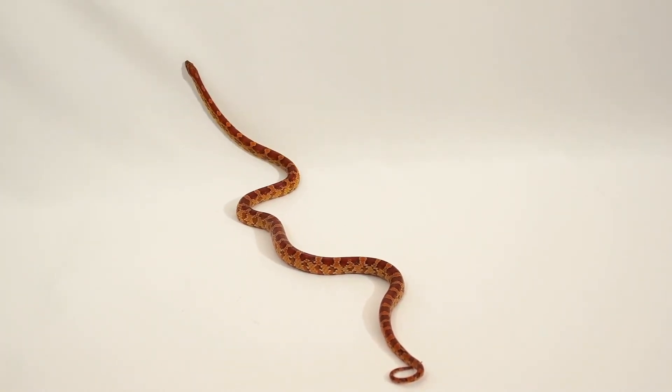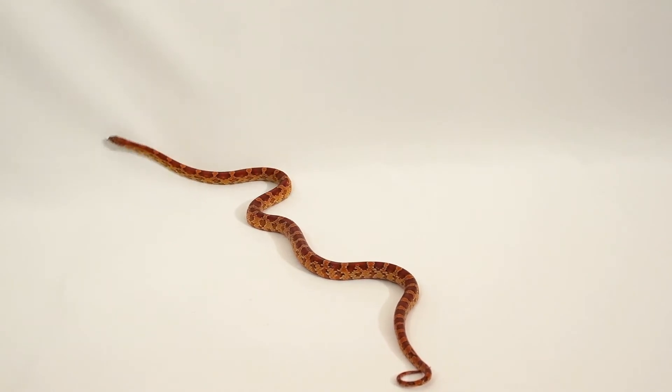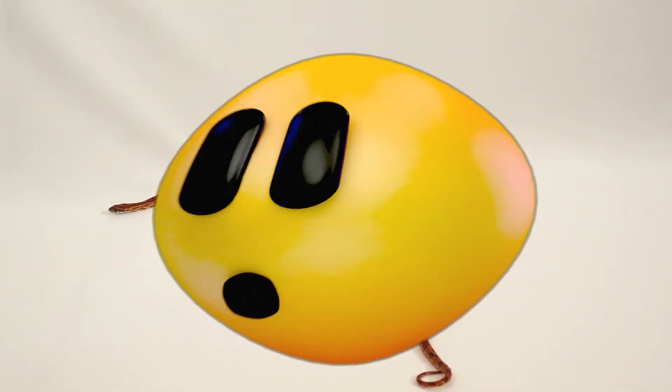Corn snakes are easily tamed and cannot harm you, making them a good choice of snake if you've got kids around.